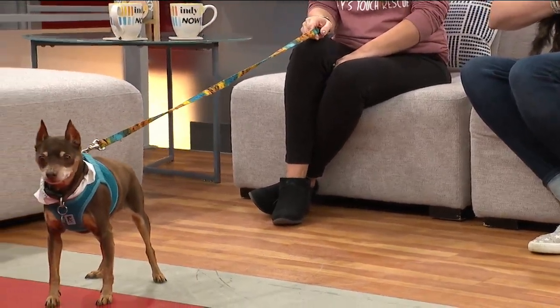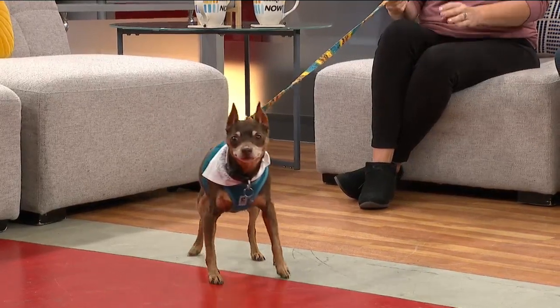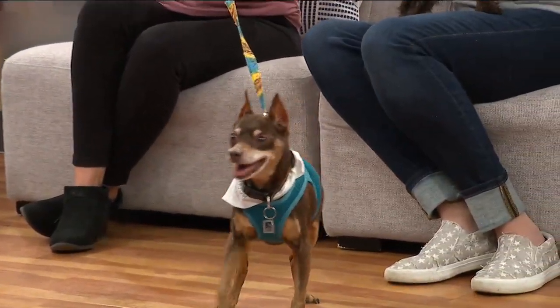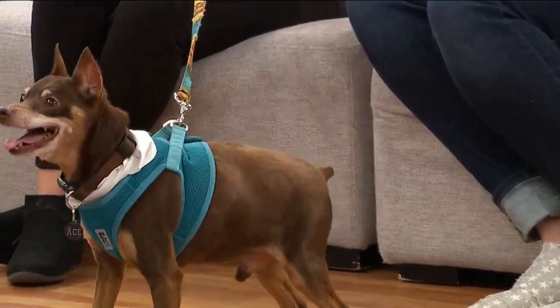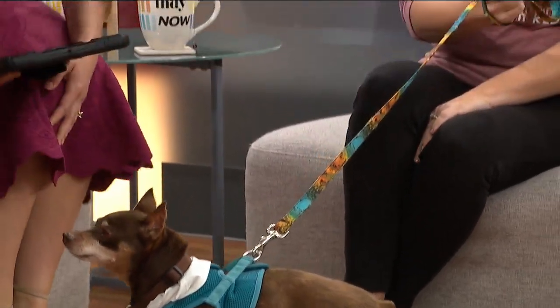Oh, I love this. Please welcome the founder Nikki Sanders. She's also brought along volunteer Katie Chastain, and of course these little cuties. Would you mind introducing us to these fine little gentlemen? Sure. This is Ace — he's a little 13-year-old. He came to us from a local shelter.